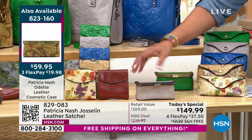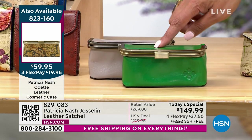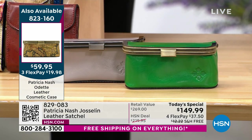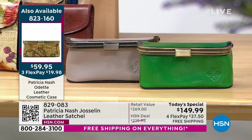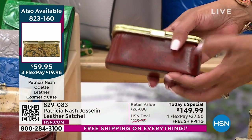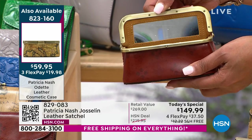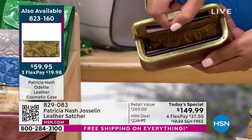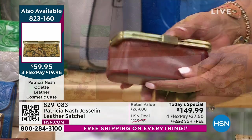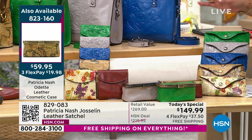Cosmetic case — only two left. We have the green tooled, the stone tooled, and the signature tan print. Fewer than 200 total to go around — those could be gone. You open it up and see the mirror so you can put on your lipstick, lip gloss, mascara, and eyeliner. Only three colors left with about 200 total — this is going to possibly sell out this hour. Don't wait.